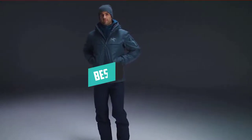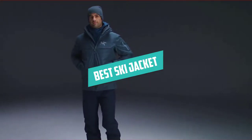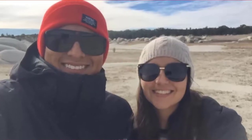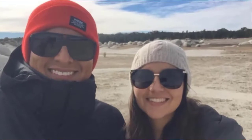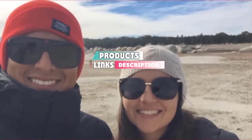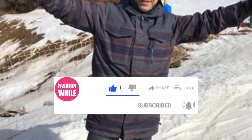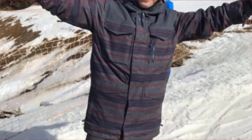Hello guys, in today's video we are going to present you the top 5 best ski jackets available on the market today. We made this list based on our personal preference, features, prices, quality, durability, and reputation of the manufacturers. Check out the description to find out their prices and more information — links are included below. If you're new to our channel, please subscribe and hit the bell button for daily video notifications. Without further ado, let's get started.